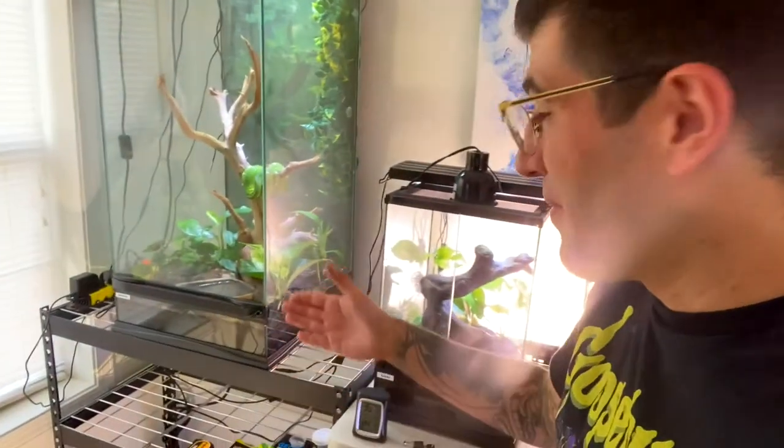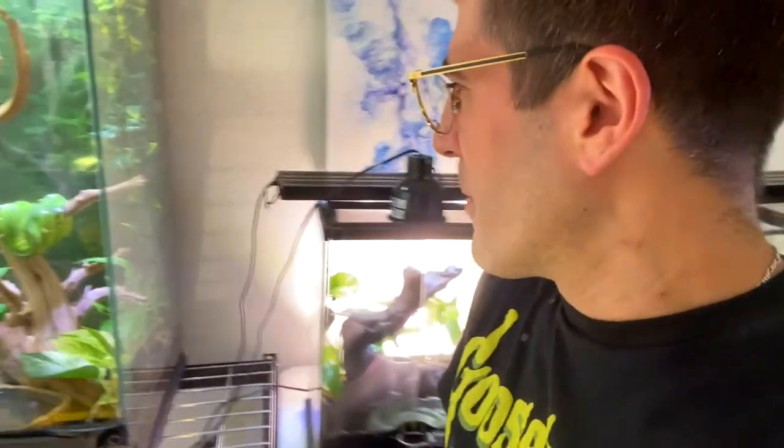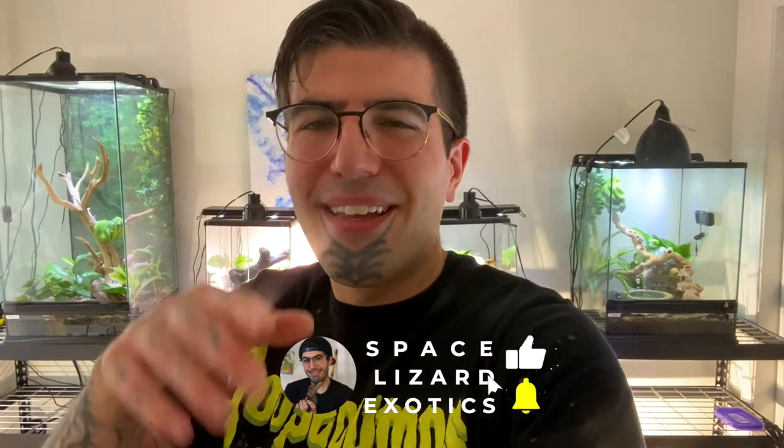Speaking of that, we finally named the Emerald Tree Boa — Marduk. The black metal band as well as an ancient Sumerian god, so two rad things. Super cool. You have to have an epic name for such an epic snake. We're going to be doing some videos on Marduk here soon. We haven't quite named this one yet — she's very alert and super defensive. I'm actually going to be doing a video on her alone here shortly, so keep up to date with the Space Lizard Exotics page. Hit that subscribe button so you get to stay up to date when I do a whole video on this little sassy pants.